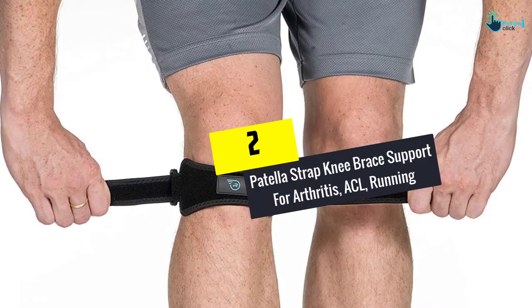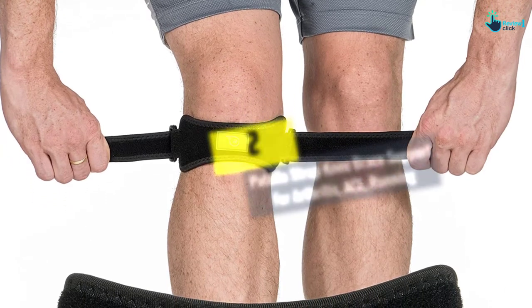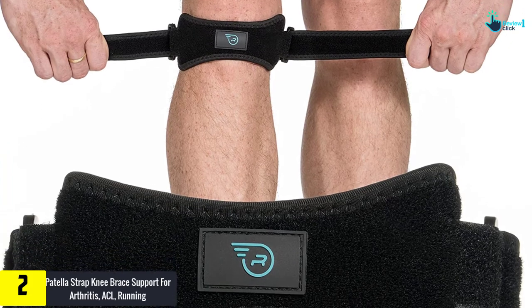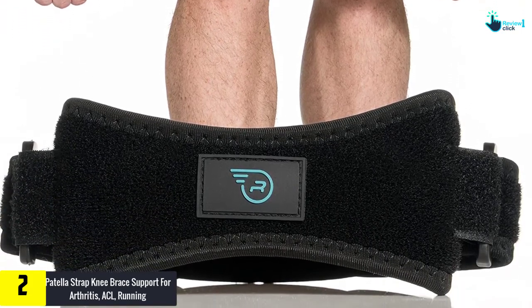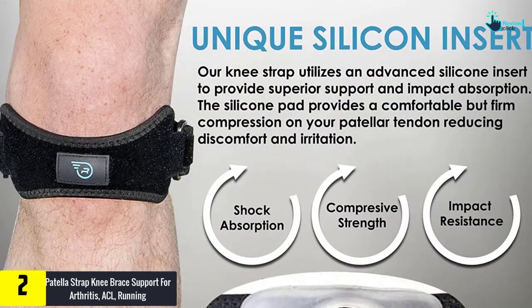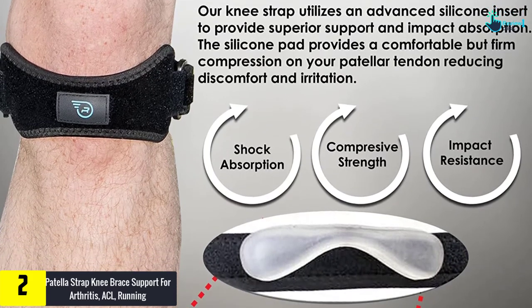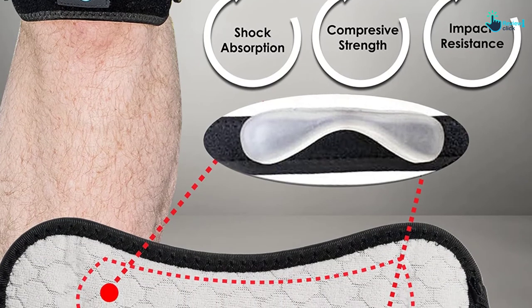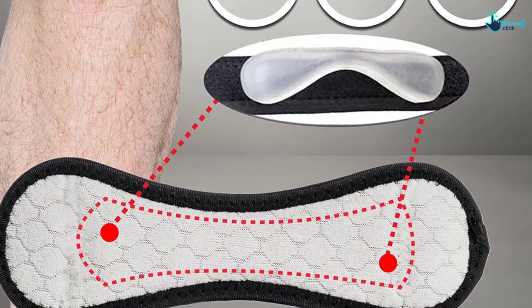At number 2, we have the Patella Strap Knee Brace Support for Arthritis and ACL Running. This knee strap efficiently helps you relieve joint pain and also prevents knee pain during strenuous workout sessions, walking, or running. It fits well around your knee under the kneecap and places exactly over the patella to release tension and instantly relieve knee pain. The knee strap comes with an adjustable and comfortable grip.